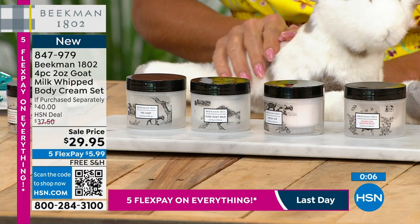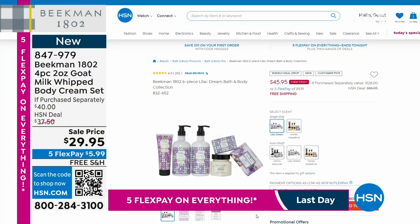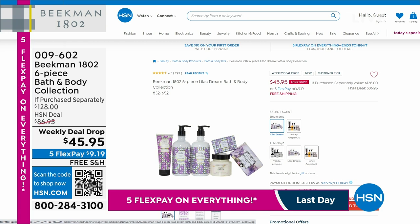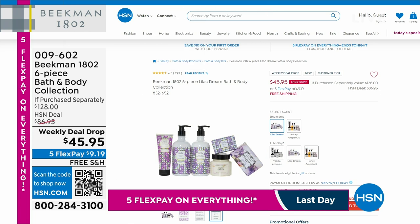Item 847-949. The weekly deal drop — let me remind you of that. Vanilla's already gone. We have honey grapefruit and the Lilac Dream, which has been tenfold most popular. Once it's gone, we won't be repeating it. You're getting all full sizes — the full-size soap bar, the travel bar, the full-size whipped body cream, the full-size bath and hand wash, the full-size body lotion. A $128 value for $45.95, also available on auto ship. Just $9 and change to get that experience. Expires tonight at midnight Eastern Time.